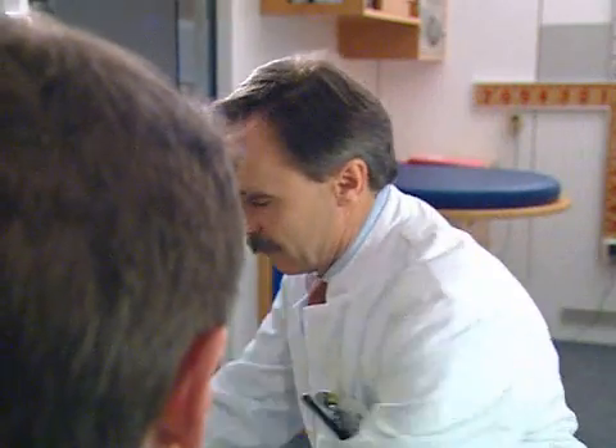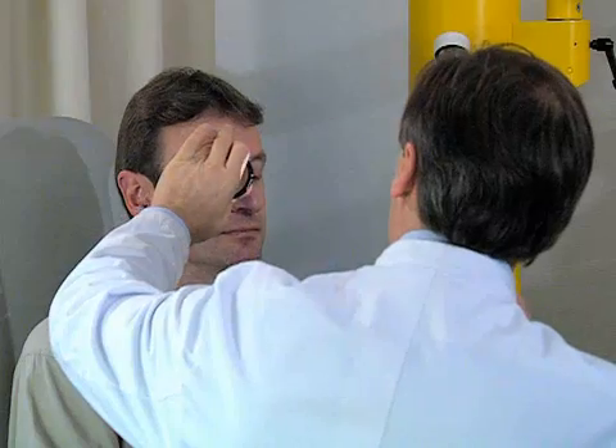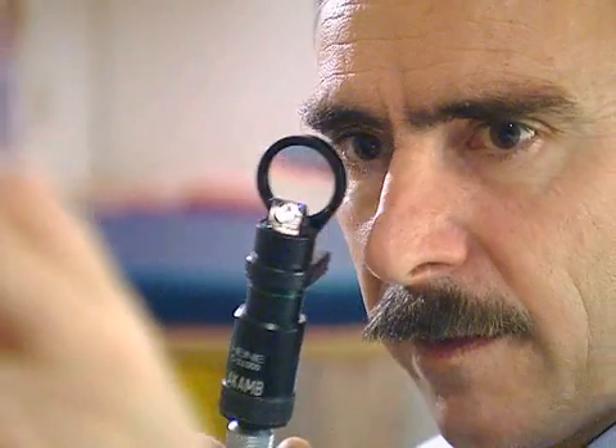Many eye diseases can be treated with glasses, contact lenses, medication or even eye surgery. But others, such as retinitis pigmentosa, can be neither prevented nor cured. Up to 150,000 Europeans suffer from this severe degenerative eye disease, and for many of them it can lead to blindness.